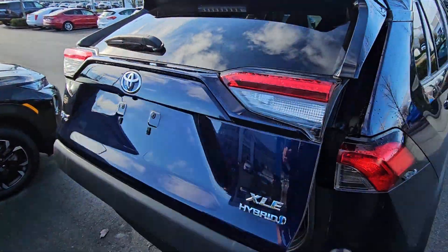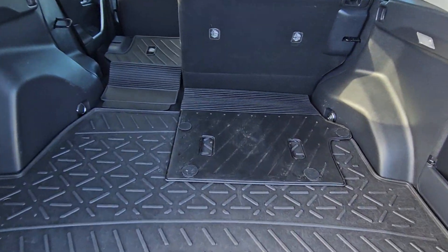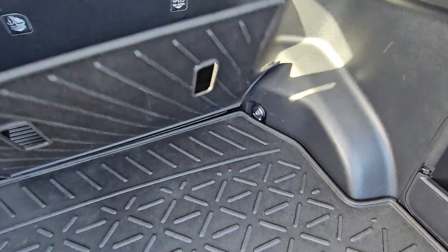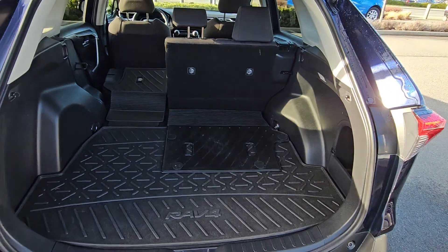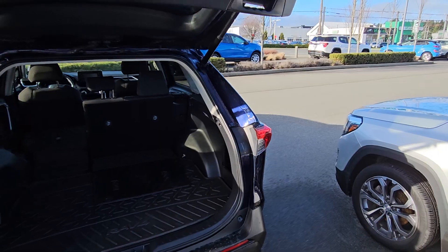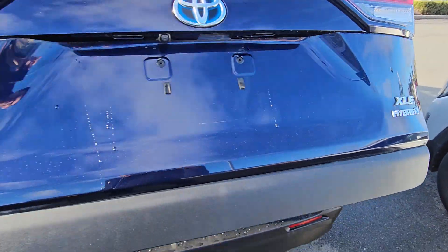Got the power liftgate with the cargo liner — it runs all the way to the back of the seat and protects the whole back of the vehicle. RAV4 inscription, close it up, and again it's the hybrid XLE — really nice trim level here.